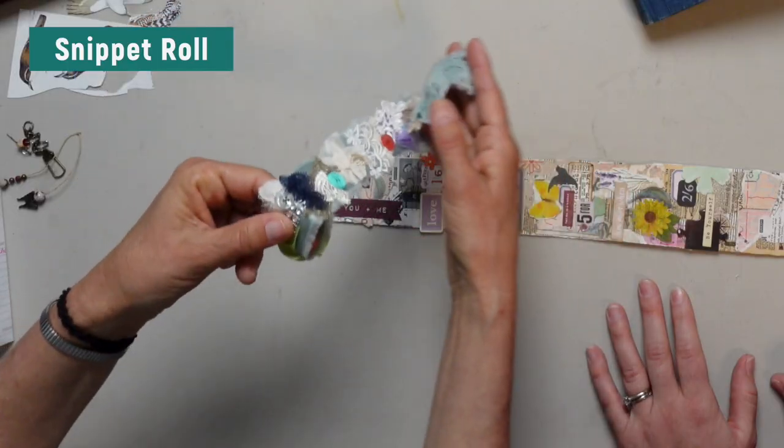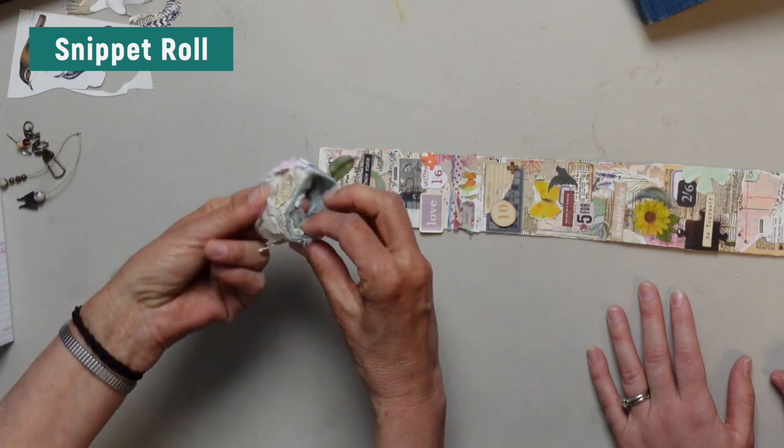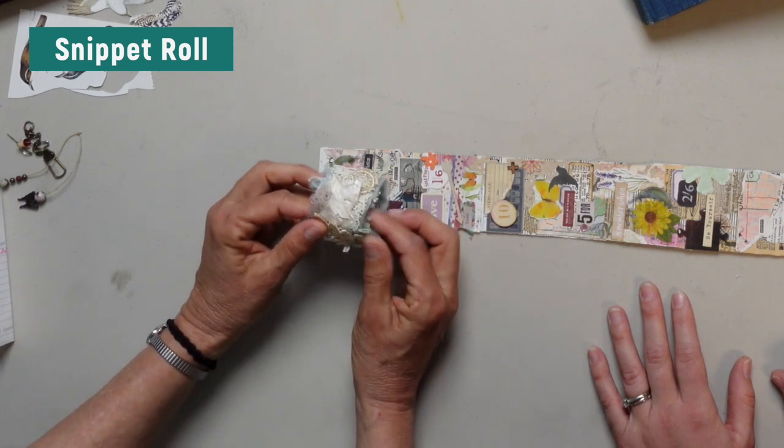Snippet rolls started as — and some people have just these beautiful ones — attached to a wooden bobbin or something, then rolled up and put a pretty closure on it. That's why it's called a roll: a snippet roll.